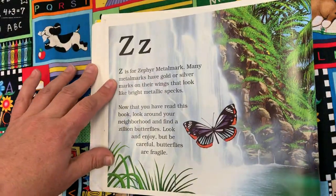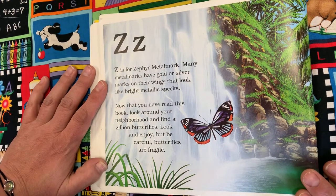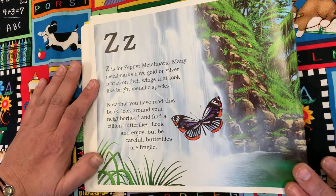Z is for Zephyr Metal Mark. Many metal marks have gold or silver marks on their wings that look like bright metallic specks. Now that you've read this book, look around your neighborhood and find a zillion butterflies. Look and enjoy, but be careful — butterflies are fragile.